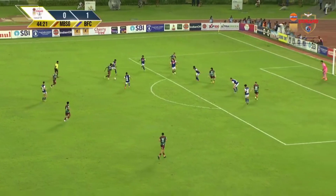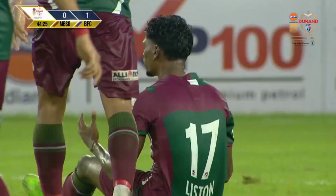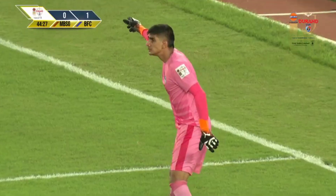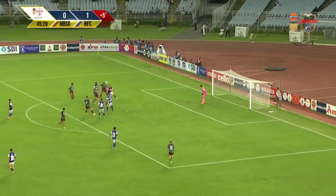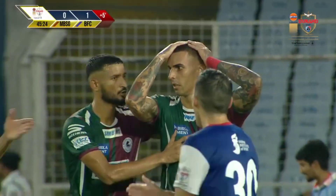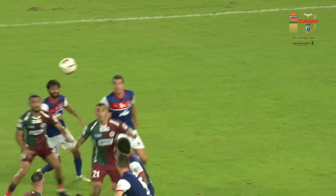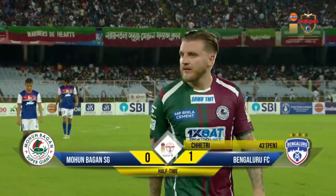Liston Colasso gets past two players and takes a shot — it comes off the bar, unlucky not to draw level. At the other end, Anirudh Thapa puts in a cross, there are numbers in the box, a brilliant header — and again it's the bar that stops Mohan Bagan Supergiant from drawing level. Bengaluru FC go into halftime with a one-goal lead.